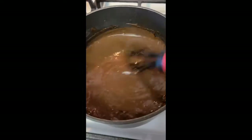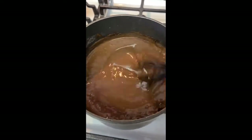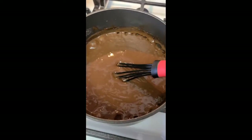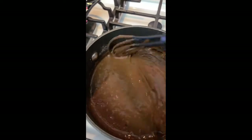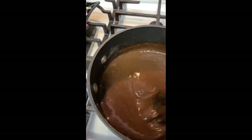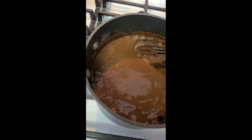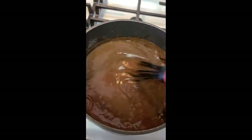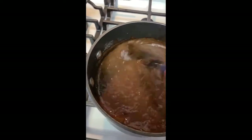Less than half an hour and you have a nice dessert done. Put it in the fridge overnight, take it to your potluck, party, or eat it the same day — just give it a couple of hours for all the flavors to kind of get together. Nothing better than a smooth creamy chocolate pudding.